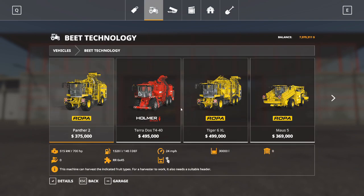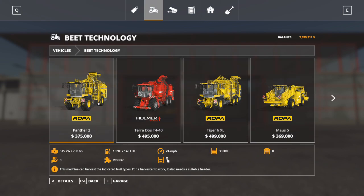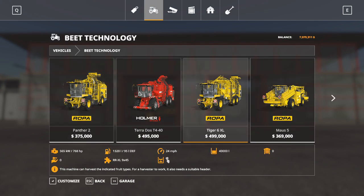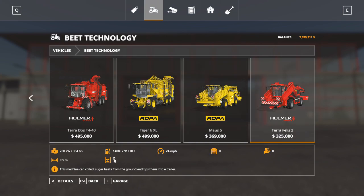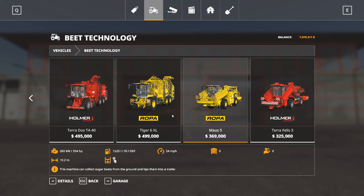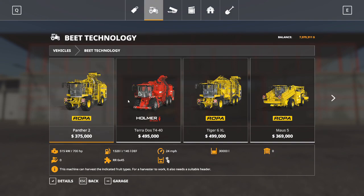Sugar beets - same thing. There are multiple different types of harvesters you can use to pick up sugar beets out of the ground: the Panther, the Pterodos, the Tiger, and the Mao - which is used if you have dumped sugar beets in a heap on the ground, you can bring this machine in and it will pick them back up and tip them right into a trailer. The Homer will do the same thing. These do require a header to be attached before you can use them, and we'll find those in the tools menu.